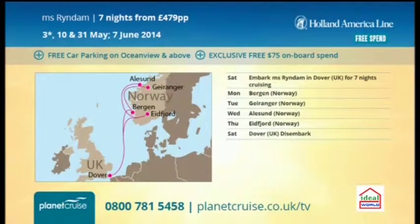Hot pick number two — look at this. It's on the MS Ryndam, Holland America, and we're giving you free car parking. Good selection of dates in May and June of this year and this is out to the Fjords — Geirangerfjord, one of the two UNESCO-protected fjords in Norway, and Bergen of course, which is a beautiful city. That's a lovely little cruise, very reasonable at £479. For seven nights around the Norwegian Fjords, that's about as low as I've ever seen it.